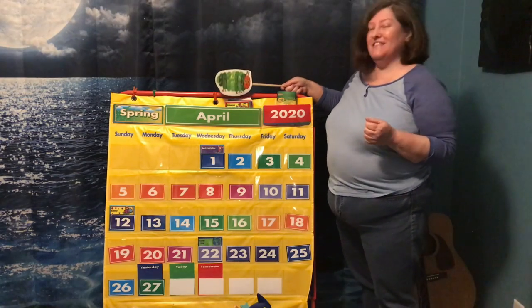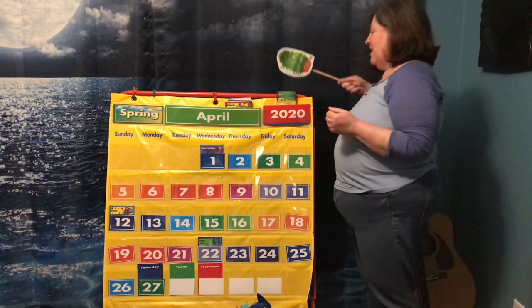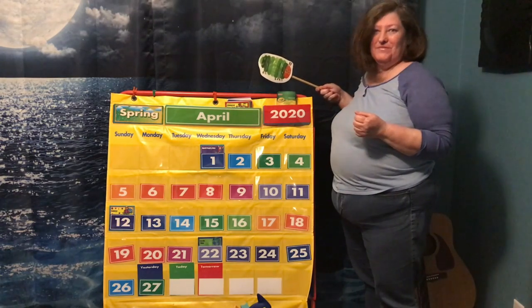What month is it? April. And what year is it? 2020.